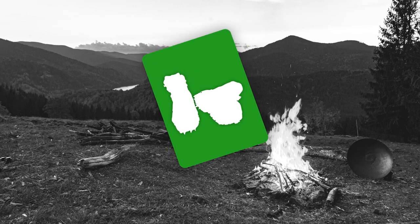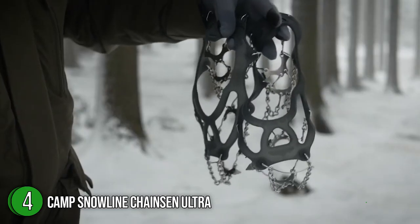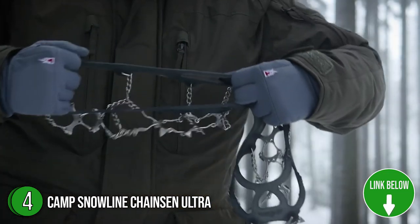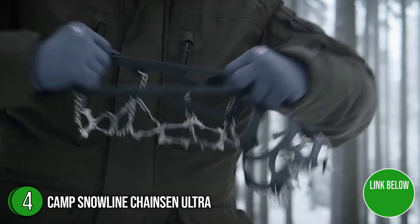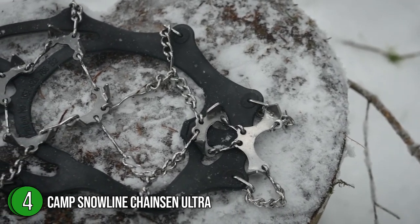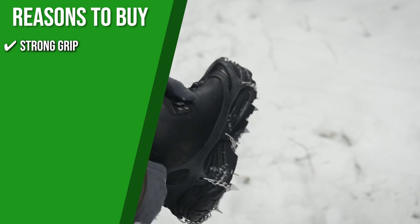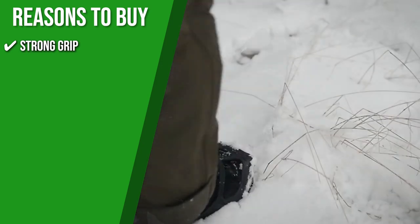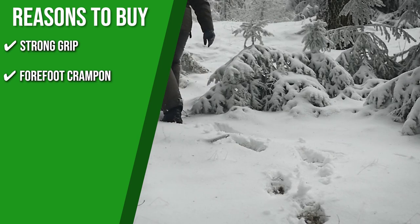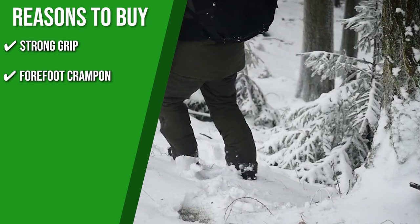The fourth winter traction footwear on our list is the Camp Snow Lion Chainsan Ultra, which our team at Trustedshoppingguide.com has awarded a 4-badge rating. The Snow Lion Chainsan Ultra crampons will keep your feet firmly grounded even when your favorite hiking trails are coated in glassy, slick, compacted snow and ice. Available in sizes small, medium, large, extra-large, and double-extra-large, it is ideal for any four-season hiker with durable materials that won't accumulate snow and debris over time. Strong grip: These heavy-duty traction enhancers include tough elastomer uppers, stainless steel spikes, and improved toe spikes to keep you cruising up slippery slopes. Forefoot crampon: This model adds two tiny horizontal points in front of the toe for extra frontal grip when kicking steps uphill in the snow.